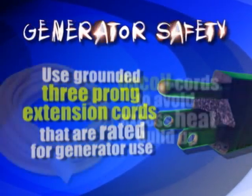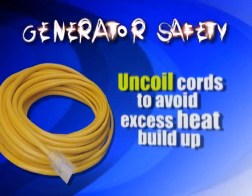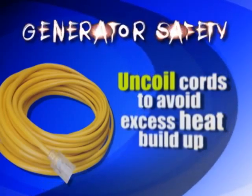A lot of people may have the cord coiled up because it's a short run. Coiled cords can get hot, so always uncoil the cords and lay them in a flat open area so they get to dissipate the heat.